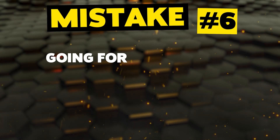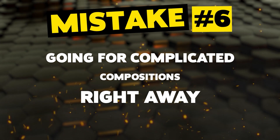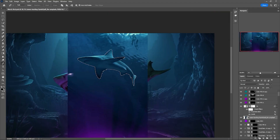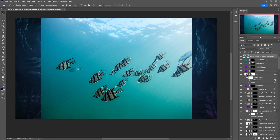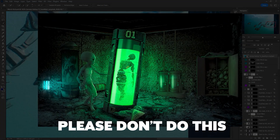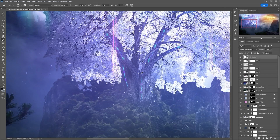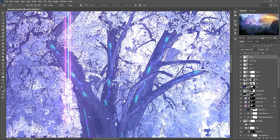Mistake number six: going for extremely complicated compositions right away. Sometimes I am part of this category and I know I'm still working on that. Going for complicated compositions right away in Photoshop can be a mistake because it makes the process more difficult and time-consuming than necessary. If you start with complex compositions before mastering the basics, you may end up feeling overwhelmed and frustrated, which can lead to discouragement and burnout. You may also find that you need to spend more time on each element to ensure they all work together as they should.